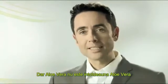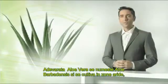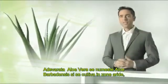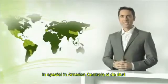But aloe vera is not always aloe vera. Real aloe vera, the aloe barbadensis, is a desert lily and is cultivated in arid regions, primarily in Central and South America.